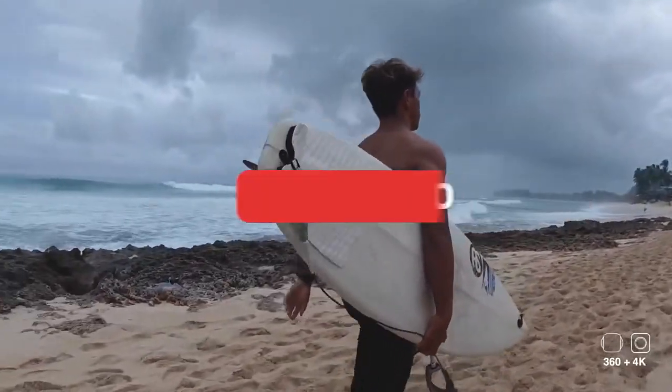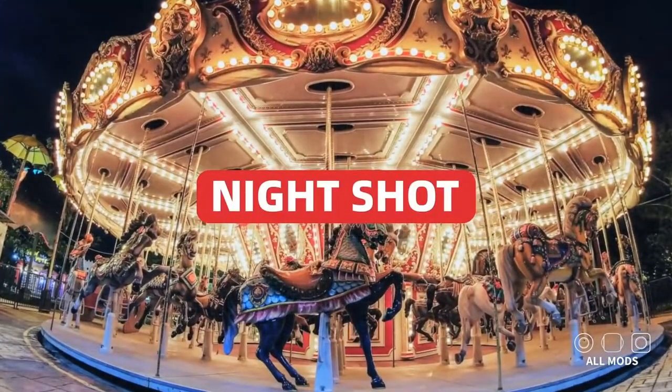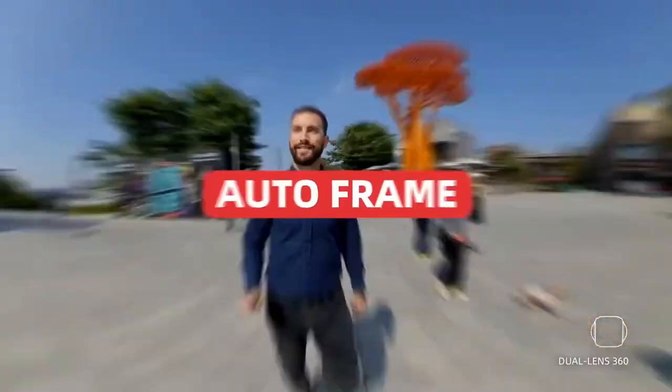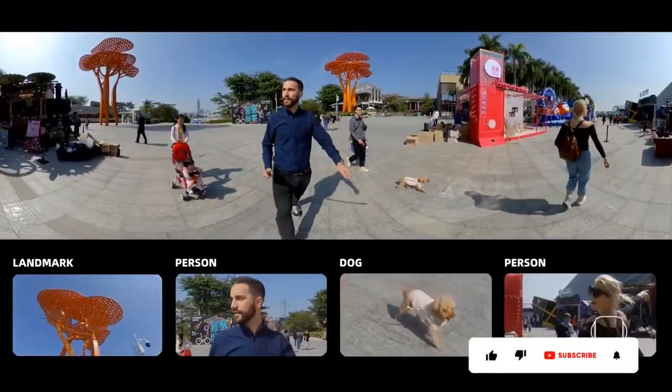You have a variety of options to select from, including interchangeable lens cameras, action cameras, point-and-shoot cameras, and cameras incorporated into your computer or mobile device. Let's take a quick look at 10 of the top vlogging cameras on the market right now.